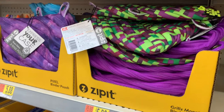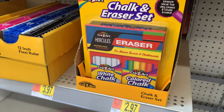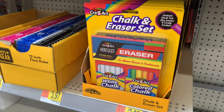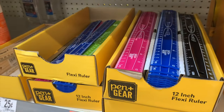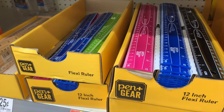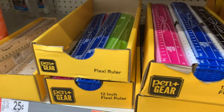It's already different from Target. These binder pouches are purple — I did not see anything like that at Target. They have a chalk and eraser set, great for teachers or home use. Look at all these different colored rulers! Dollar 14 for the colored ones, or the wooden ones are only 25 cents — that's really good.